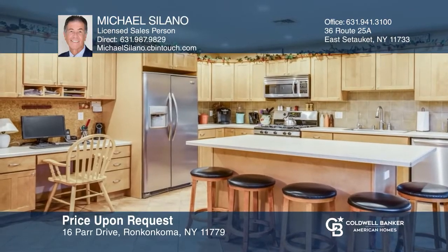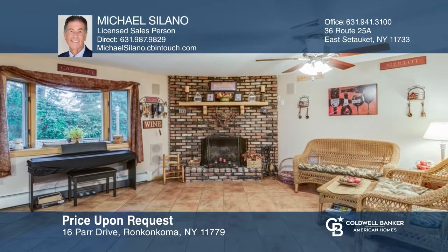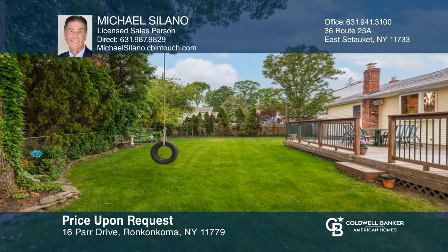Don't miss this beautifully updated three-bedroom ranch showcasing pride of ownership. From the large eat-in kitchen with stainless steel appliances and center island to a sitting room with a brick fireplace, this home is complete with hardwood floors, exposed beams, formal areas, and a tremendous deck overlooking the manicured backyard. Come see it today with Michael Solano.